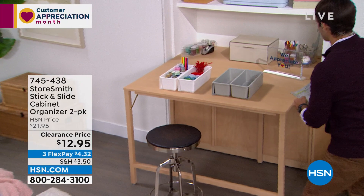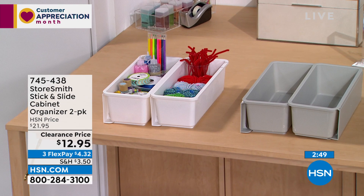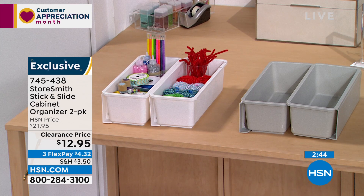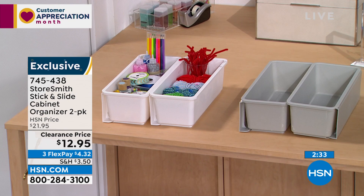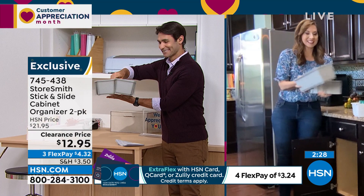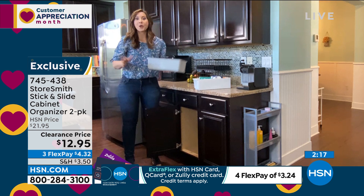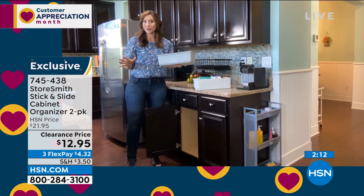When you look in your cabinet, you can put stuff at the bottom — but what about a little higher? Take a look at this from Storesmith: it's the stick and slide cabinet organizer, and you're getting a two-pack for 12.95. This gives you that vertical space in cabinets that don't have shelves. Assembly is simple — there's a little backing that you just slide on, and you get adhesive pads for the back. Just two pads and they will stick and hold five pounds.